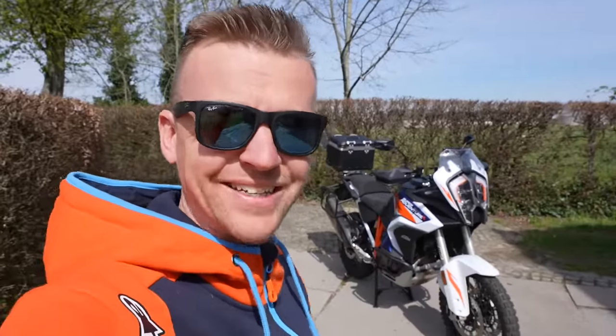Hey everyone, welcome back to the channel and welcome back to yet another video. Today I'm going to tell you about my brand spanking new 2021/2022 KTM 1290 Super Adventure R.